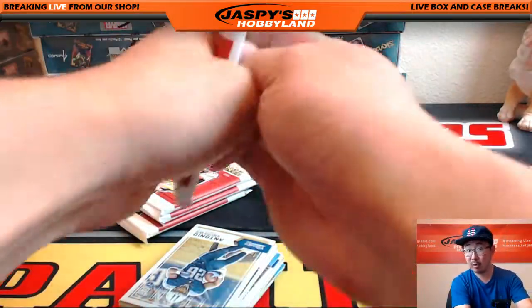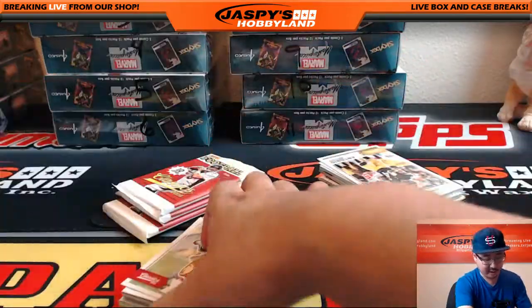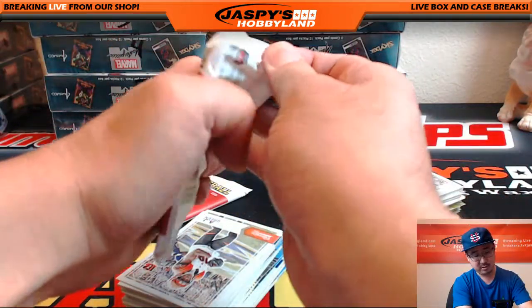I believe we're only four away from our four-box basketball mixer — let's try to fill that one up. Once we do that, that'll be a short break as well, and then we can see exactly what we can do after that.